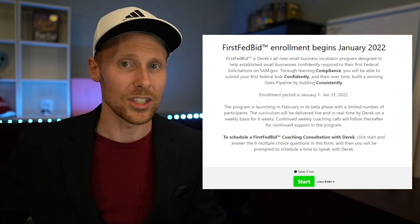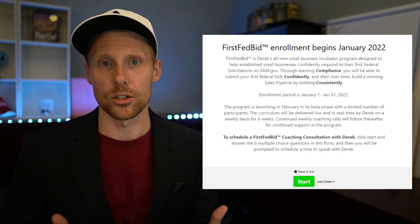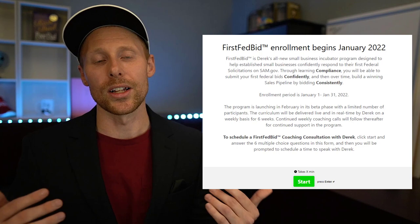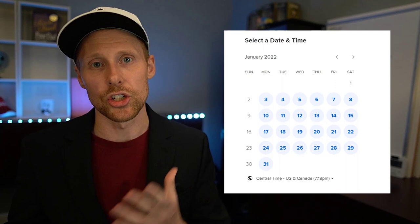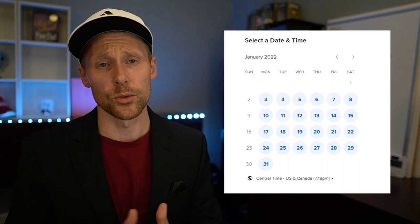The program is for established small businesses entering the federal space who realize they've hit a wall when it comes to actually bidding — and know that if they're not bidding, they're not winning. If you're interested in becoming a beta participant, there's a link in the video description where I ask a few questions to see if you'd be a good fit. It'll take you to my calendar to book 20-30 minutes in January to talk.